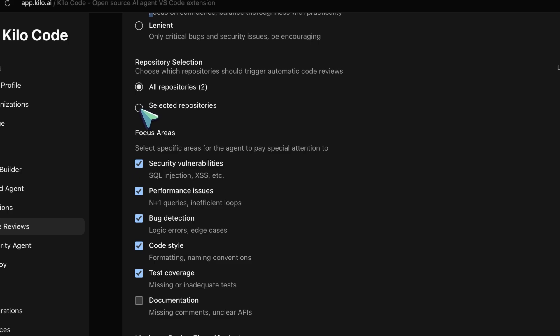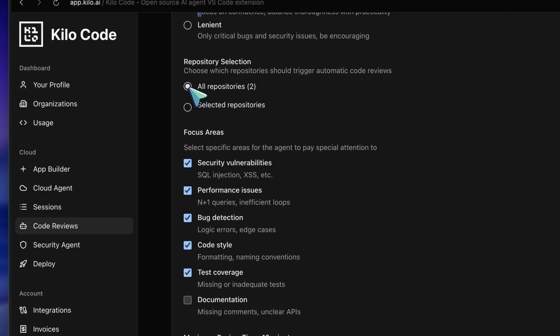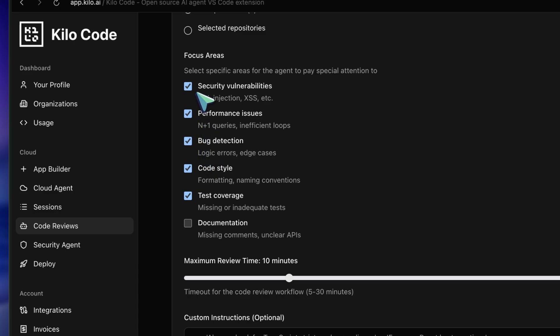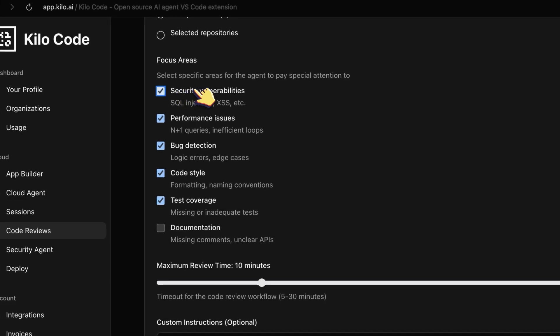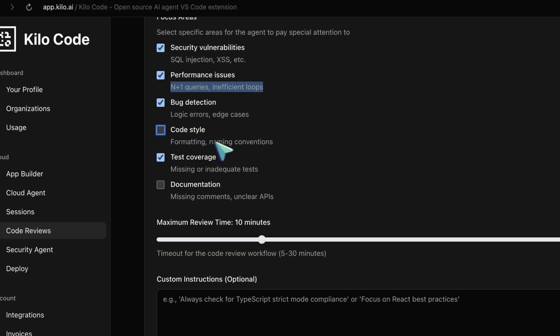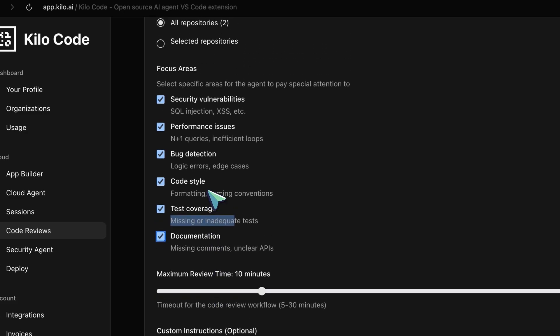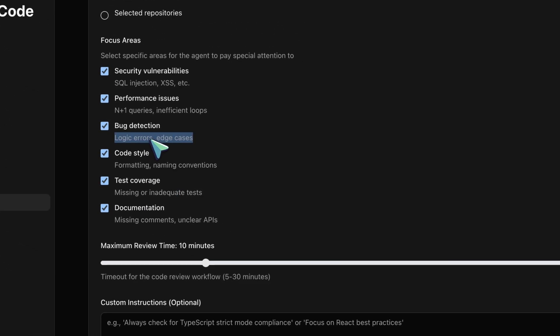Then you choose which repositories it can access — you can select specific repos instead of giving it access to everything, which is nice for security. Here's where the customization really kicks in: you can define focus areas. The agent can concentrate on security vulnerabilities like SQL injection, XSS, and credential exposure; performance issues like N+1 queries and inefficient loops; bug detection for logic errors and edge cases; code style for formatting and naming conventions; test coverage gaps; and documentation deficiencies. So if your team is particularly concerned about security or performance, you can tell it to prioritize that — you're not stuck with one-size-fits-all defaults.